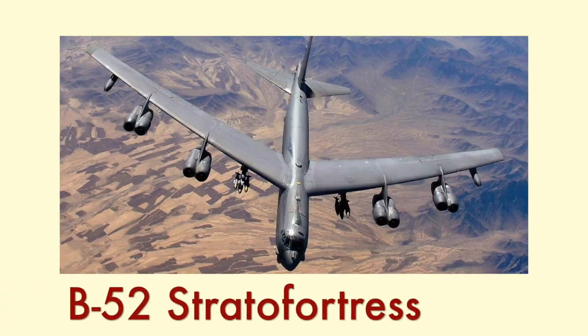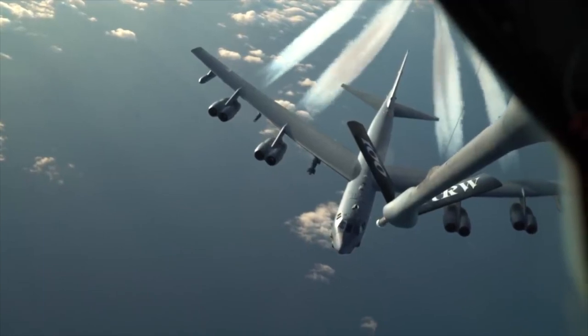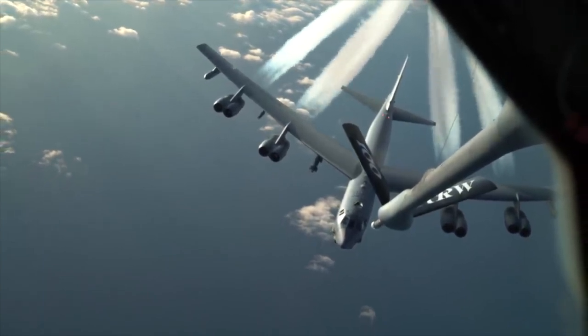Hey guys, welcome back to another episode of Airplane Anatomy, a series where I break down different airplanes from their history to their engineering to how they fly. So today in episode 11, we're going to be talking about the Boeing B-52 Stratofortress, a badass bomber that was so well engineered that it's actually the longest serving aircraft in the U.S. military, active even today, and still expected to fly for another 30 years.